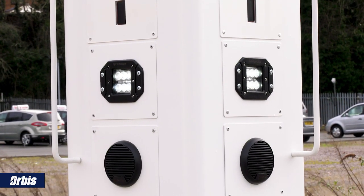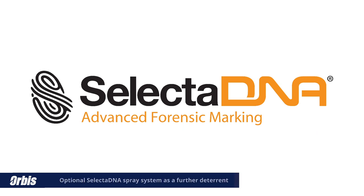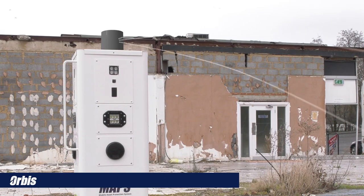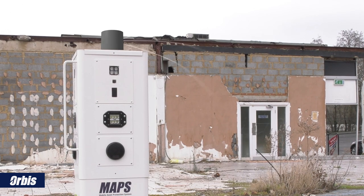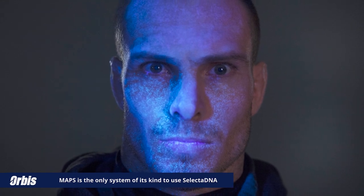As an optional extra, your MAPS unit can be fitted with an electronic SelectaDNA spray system, linking criminals to their crime scenes through state-of-the-art synthetic DNA technology, enabling police to later identify intruders, even if wearing masks or hoodies.